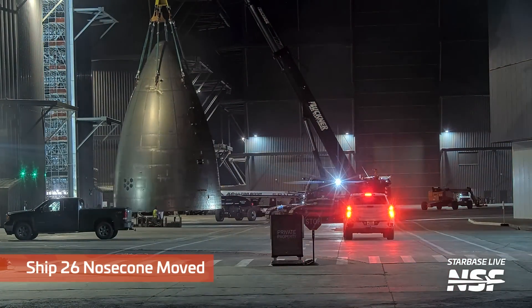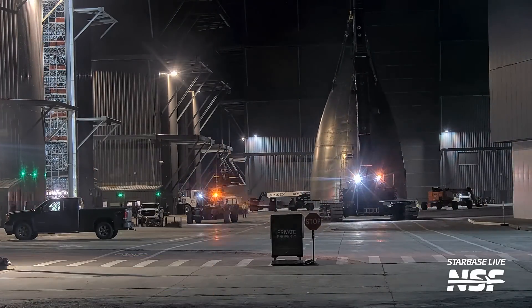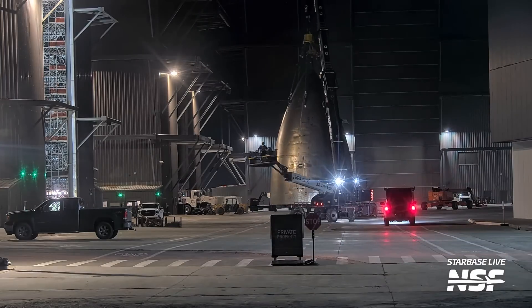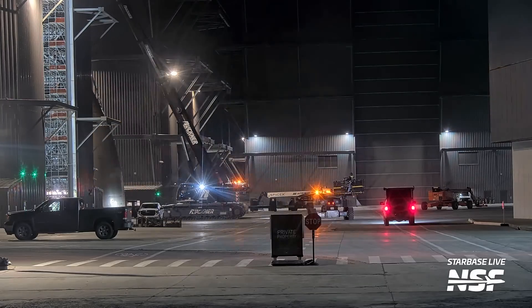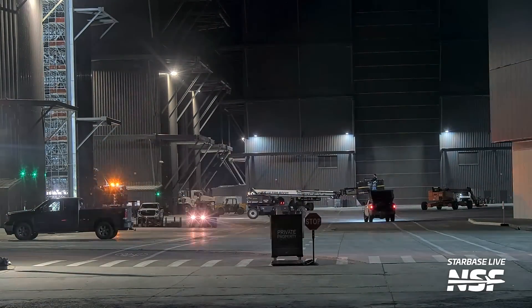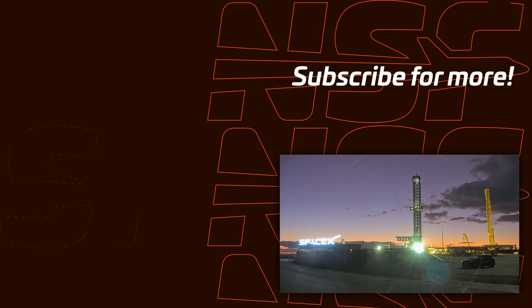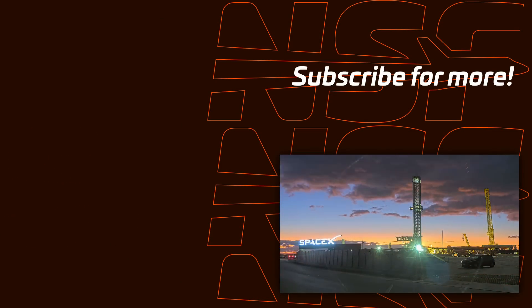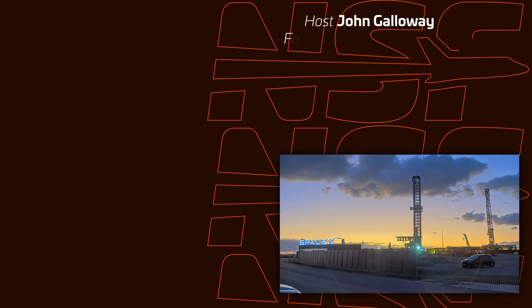Funeral dirge time — that is the top of Ship 26, the nose cone coming out of being cut off the rest of the ship and being carried off towards the scrap yard. If SpaceX doesn't need that thing, they can put it over at our river lot — I would be happy to turn it into an Airbnb. Why throw it away?